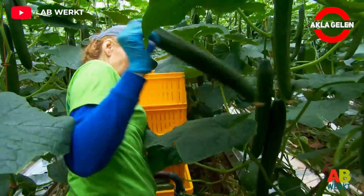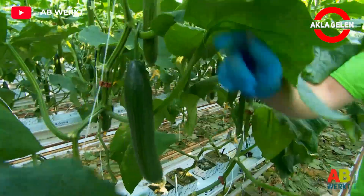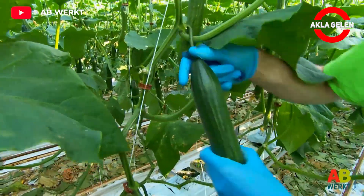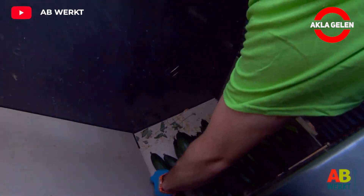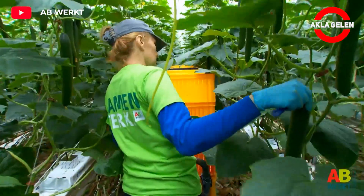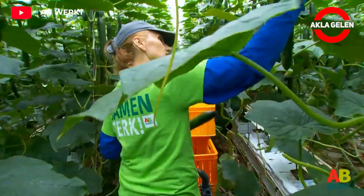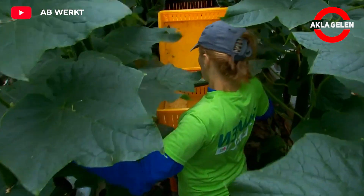When harvesting cucumbers, a sharp knife is used and they are harvested by plucking them from the stems. Care should be taken not to damage the cucumbers during harvest, as damaged cucumbers may spoil more quickly.